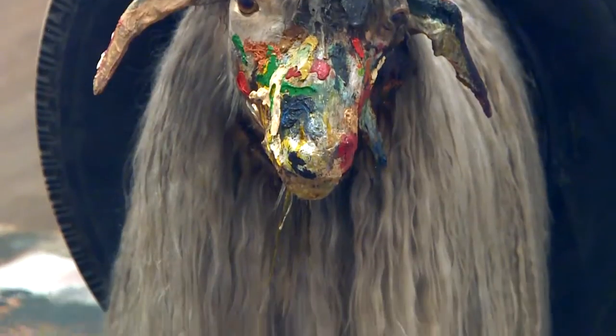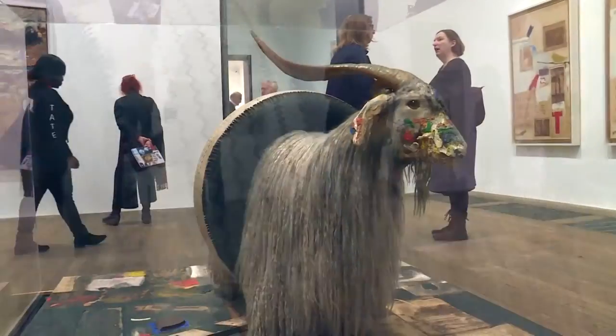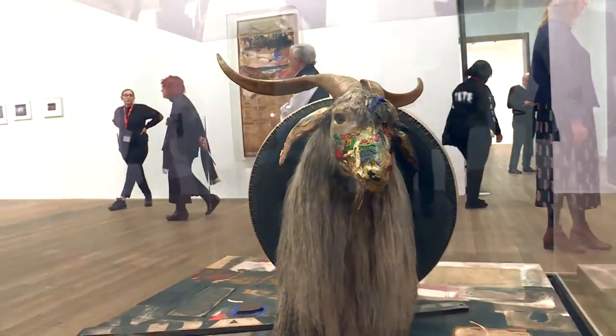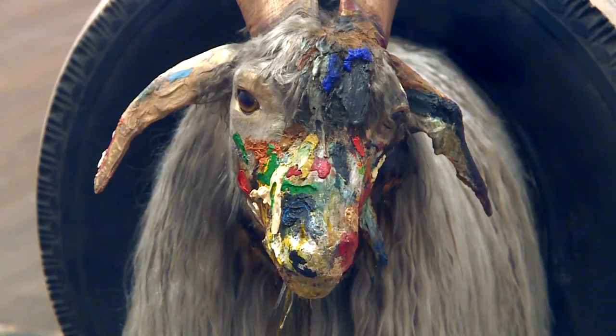As the story goes, Rauschenberg saw the goat in a shop window of a secondhand store close to his work. He was instantly besotted and bargained the owner down to a mere 15 dollars. He had worked with tires before, evident in his seminal collaborative piece shown in the first room of the exhibition — Automobile Tire Print from 1953 — in which he directed composer John Cage as he drove over 20 sheets of paper on the streets of lower Manhattan.